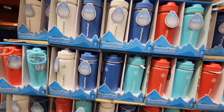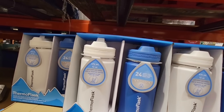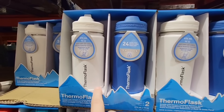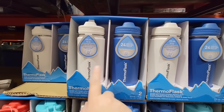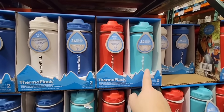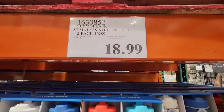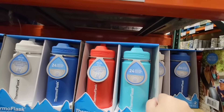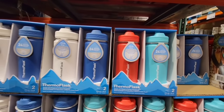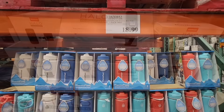I'm glad to see the Thermal Flask back — they had these last year, then cleared some out, and now they brought them back. They changed the colors: you have white with blue, and also red and teal. My daughter got a set last year — hot pink and teal. These are great especially for school. $18.99 for a two-pack, each is 16 ounces with a flip top. I do want to get our new set.